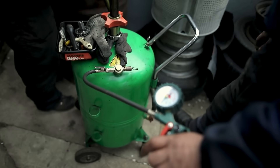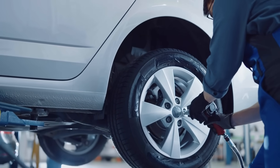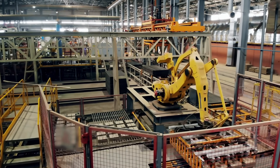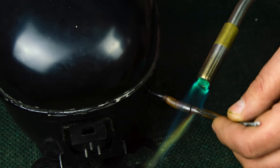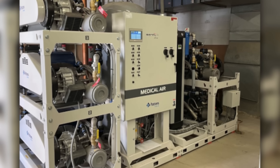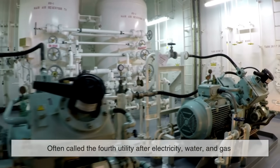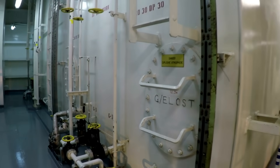So where do we see air compressors in action? Pretty much everywhere. In auto repair shops, they're used to power impact wrenches, inflate tires, and spray paint. On construction sites, they drive jackhammers and nail guns. In factories, they operate conveyor belts, robotic arms, and production lines. Even your refrigerator uses a type of compressor to pressurize and circulate refrigerant. In hospitals, medical-grade compressors provide clean, dry air for breathing systems and surgical tools. The versatility of compressed air — often called the fourth utility after electricity, water, and gas — makes it an indispensable part of modern life.